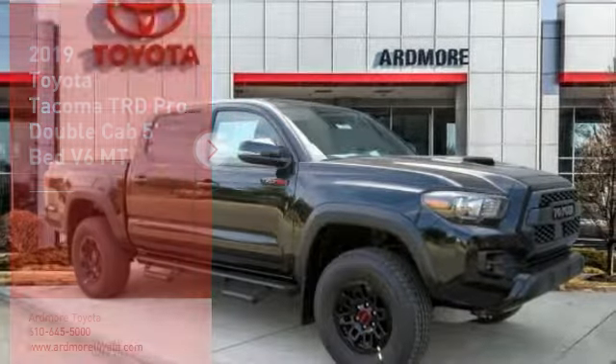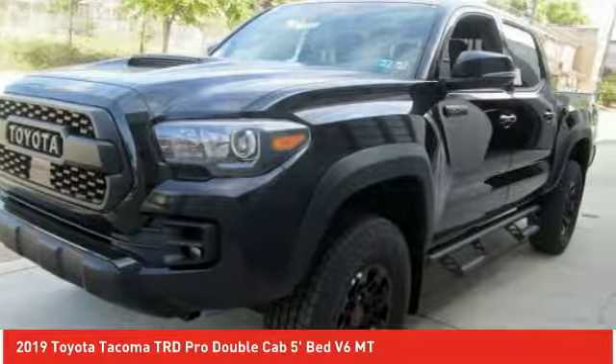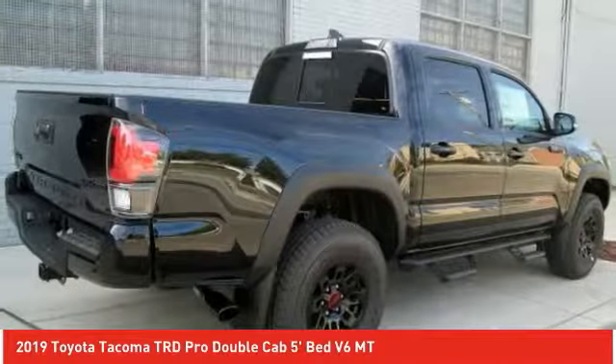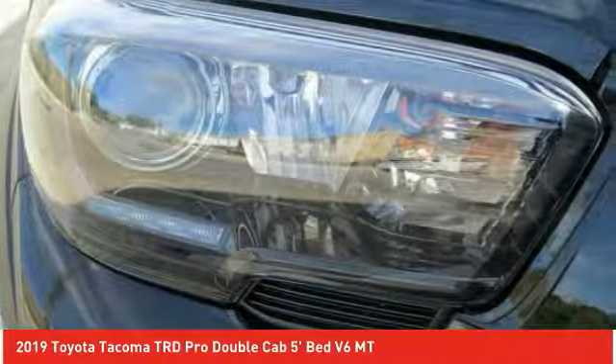Make a great choice today with the 2019 Tacoma. Toyota Tacoma boasts a roomy interior, a powerful V6 option, and excellent off-road capability, and has been named the best-selling compact pickup by MotorIntelligence.com five years in a row.